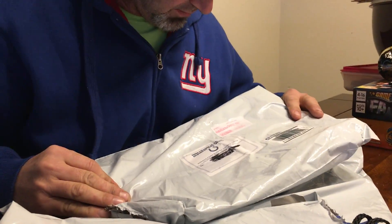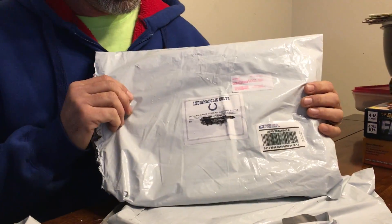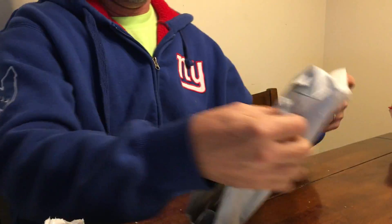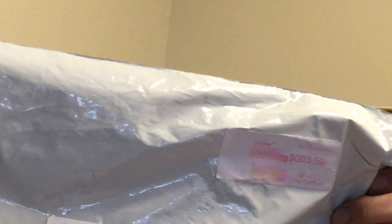Hello again. Another fan pack from the Colts. $4.16 for this one. I opened them already. $3.59 for this one. And $3.59 for this one. So we'll save the heaviest one for last.